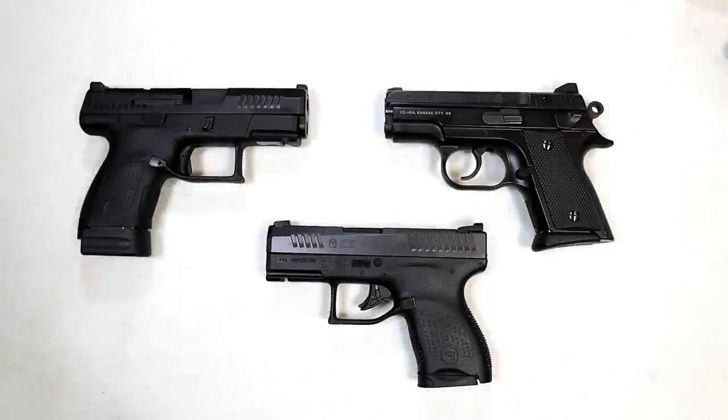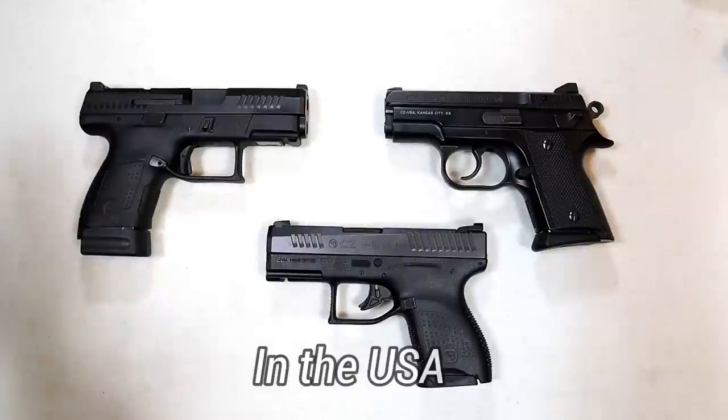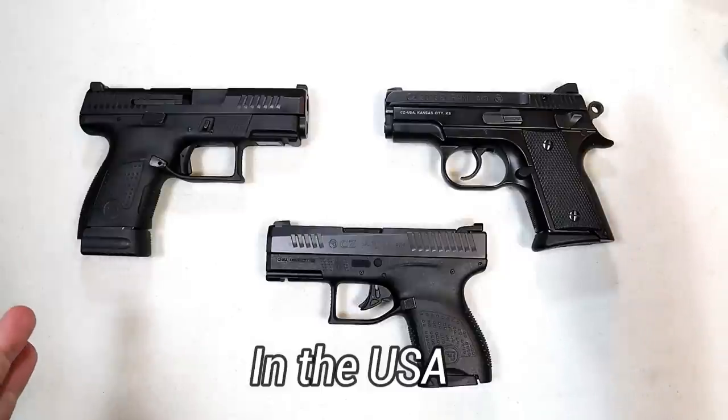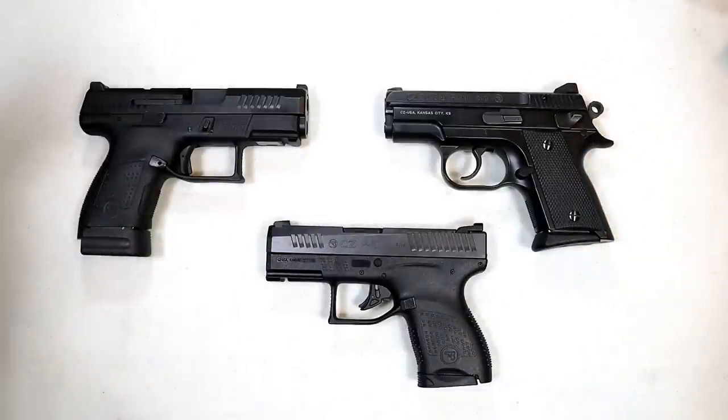Hey there friends, thanks for checking in. I have been a fan of CZ handguns for a long time. Before they became extremely popular, they were not really mainstream. You used to be able to pick up a CZ 75 for right around 400 bucks, maybe four and a quarter. Then they created a bunch of variants and people really became interested and started chasing after CZs, and the price grew with those models as well.